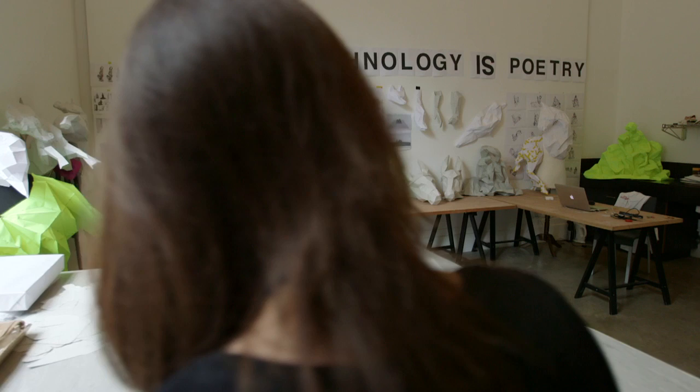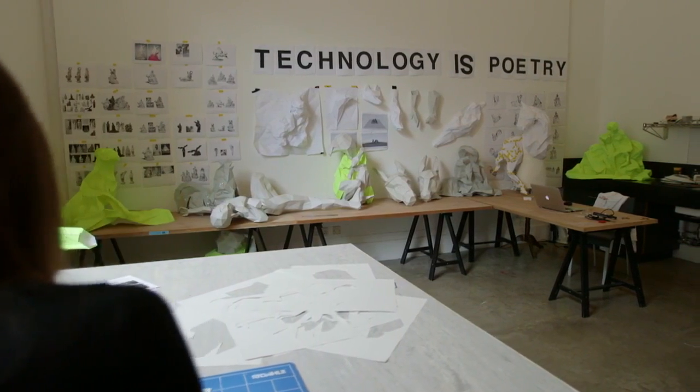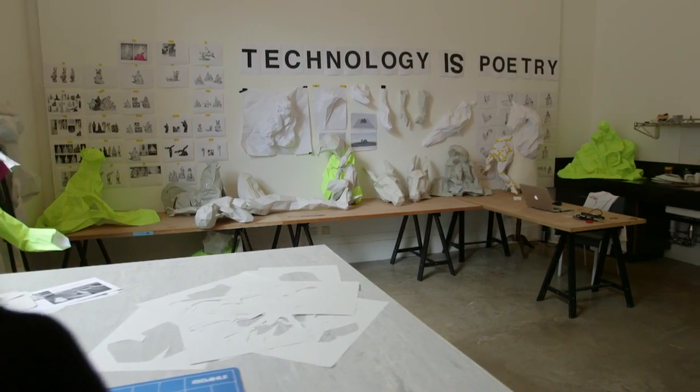The next step would be the paper prototyping. We use the paper prototypes to easily and quickly see if what we see on our screen actually works in real life as well.